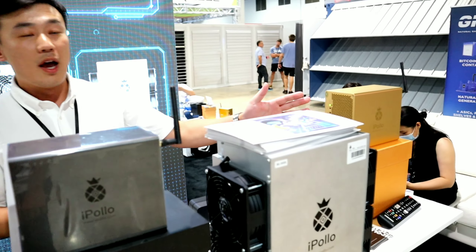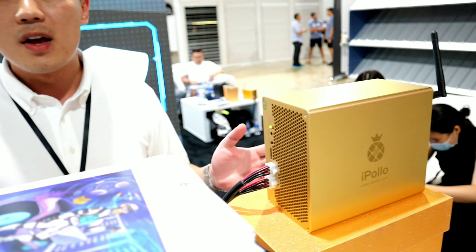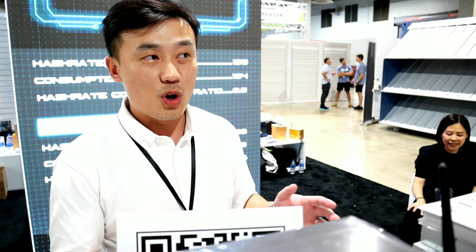We are actually really focusing on the home segment because we see strong growth in the retail segment with a lot of newcomers. People want to join the mining industry. However, the barrier for mining farms and co-location is really high. So we make those mini models which are Wi-Fi capable and only consume about 200 watts, less than 300 watts of power with 300 megahash on the Ethereum ETH algorithm.